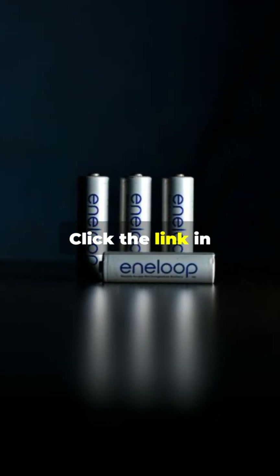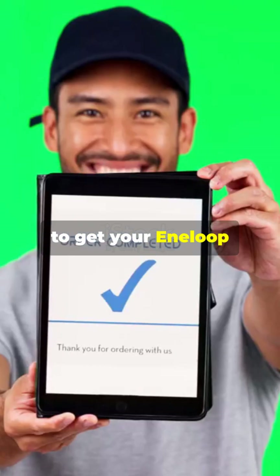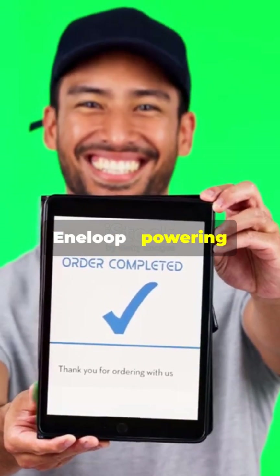Ready to make the switch? Click the link in the bio or comments to get your Eneloop batteries today. Eneloop — powering your life sustainably.